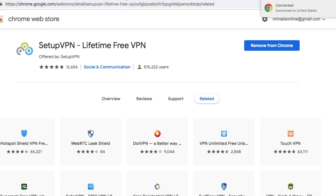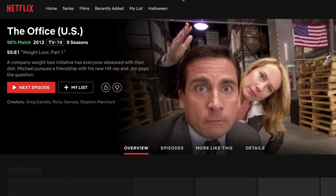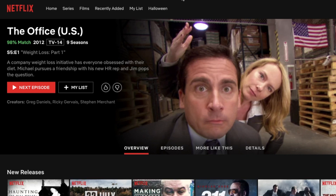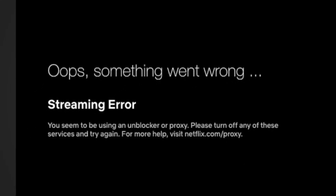Now let's see how it goes. I turn on the VPN, switch the country to the United States, and this time I can see the thumbnails of those shows. But let's see if it actually plays. Now if I click on the thumbnail, as expected, here it is — the Netflix proxy error: 'You seem to be using an unblocker or proxy. Please turn off any of these services and try again.' Which is true, so why does that happen and what can we do to fix it?